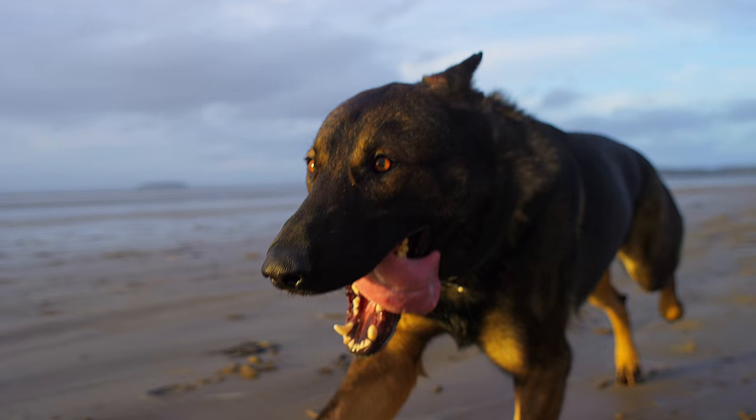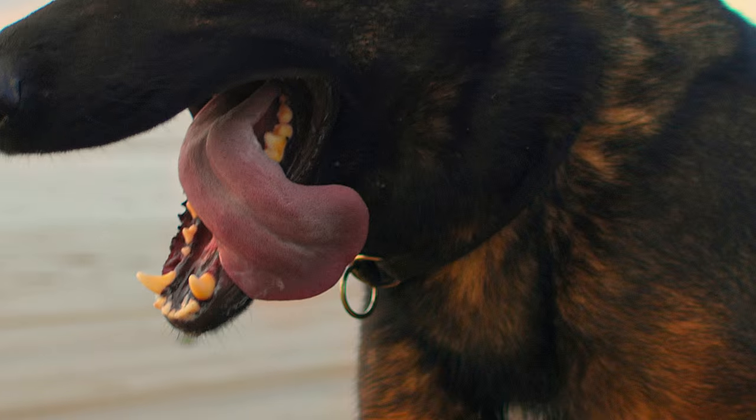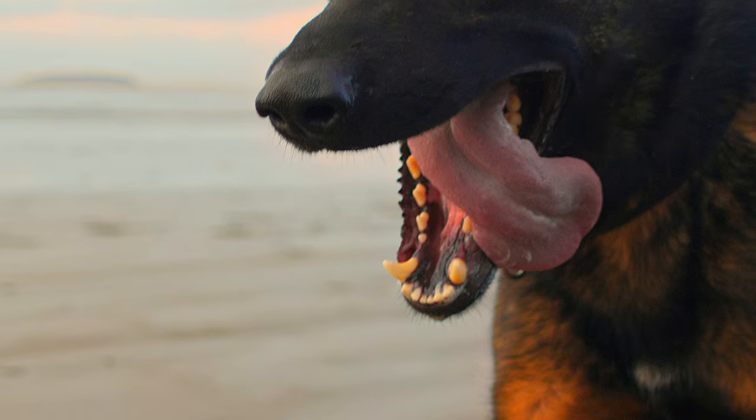Panting cools the hot blood even faster. Thermal imagery shows where all the heat escapes, and how no heat is lost through his thick coat of fur.